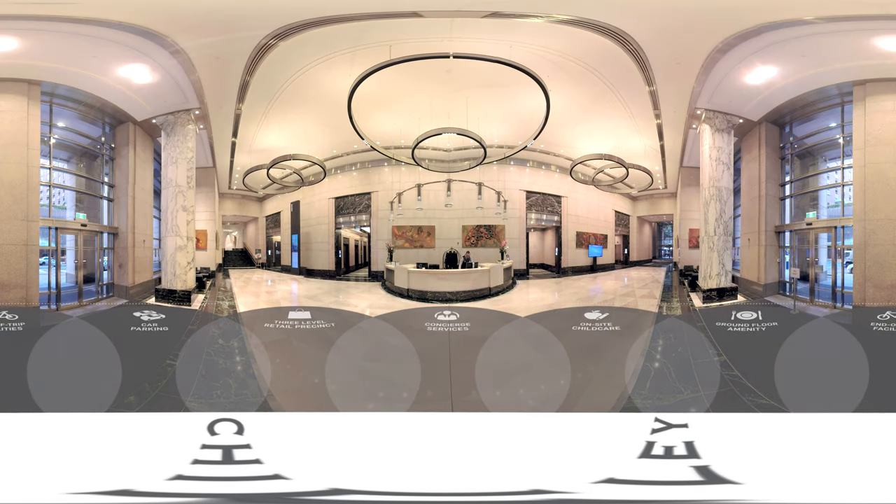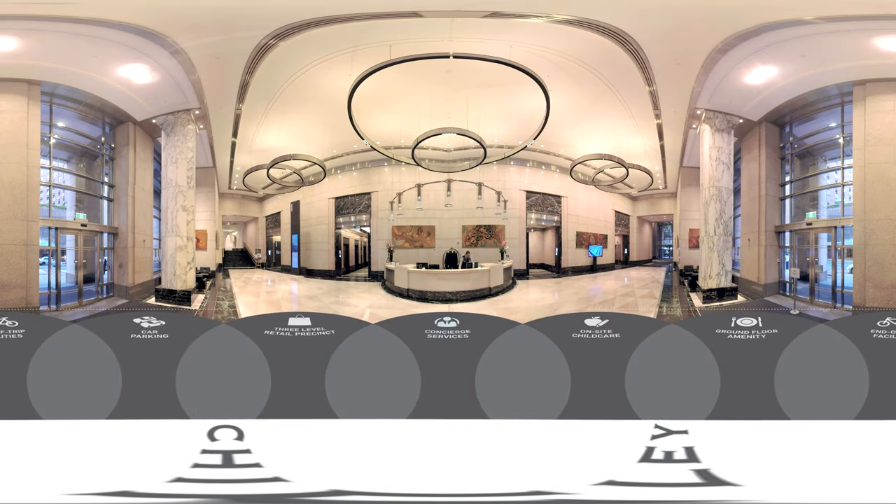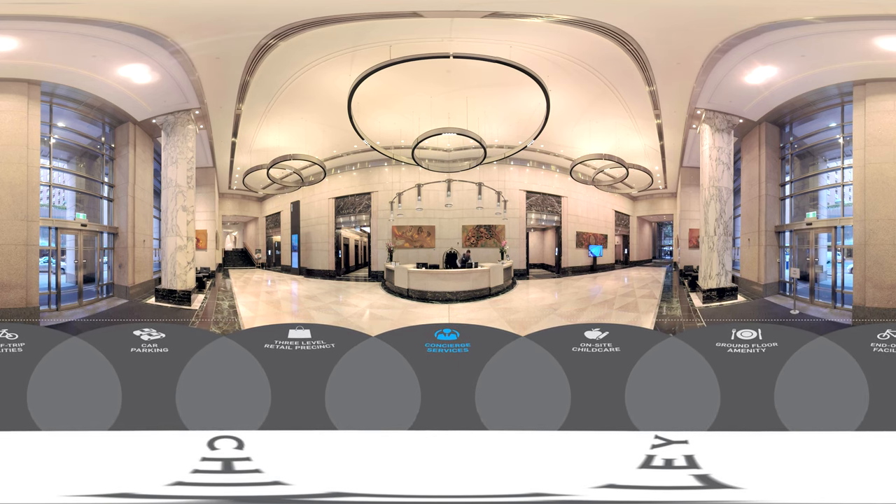Arriving in our lobby, you can expect a five-star hotel concierge to provide impeccable service.